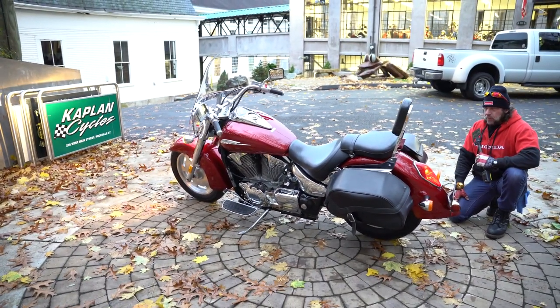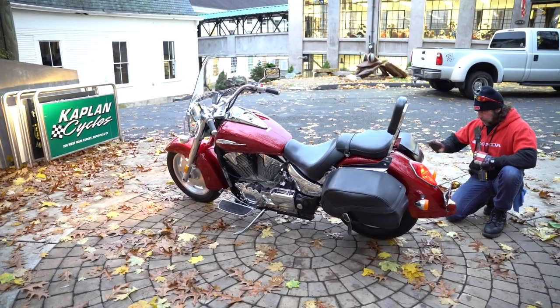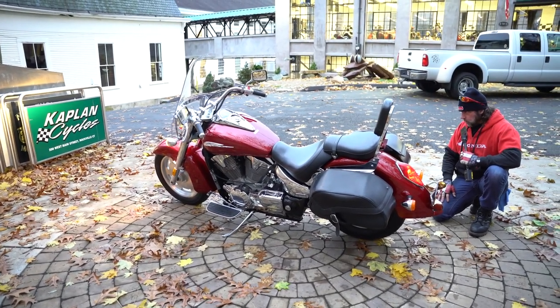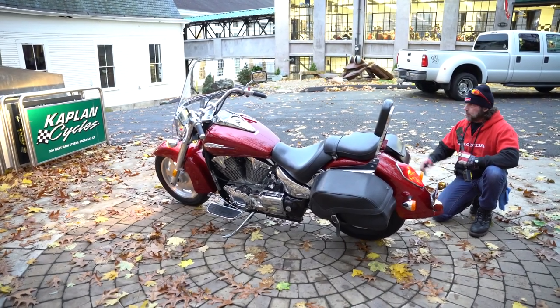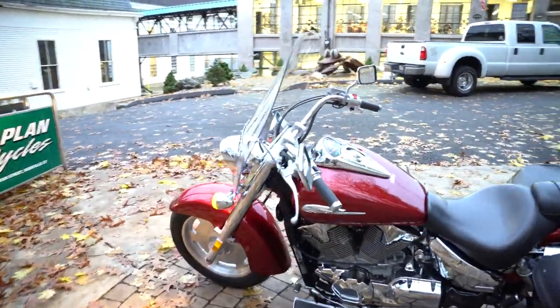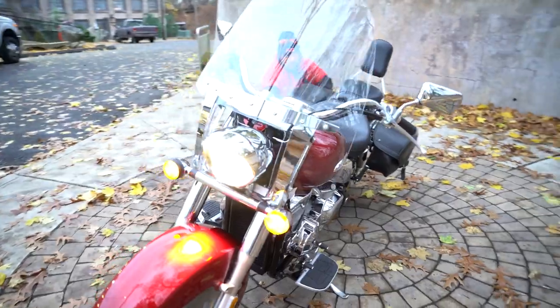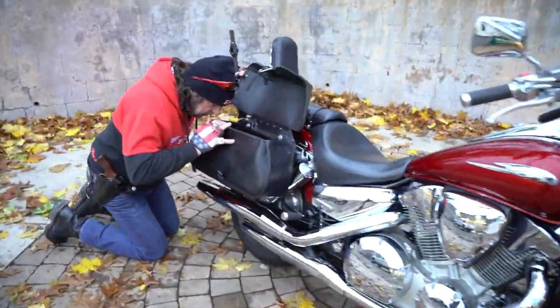The Pirelli tire on the rear still has the hairy nubs on it — brand new Pirelli tires front and rear installed by Jeff, less than 400 miles on them. All the fluids have been changed — the oil, brake fluid front and rear. We added VP fuel in it. Jeff went right through the whole thing.